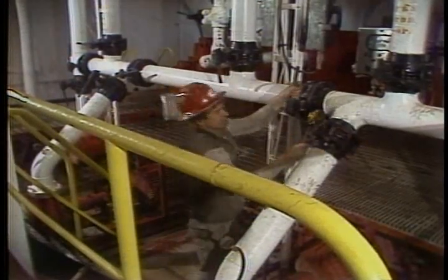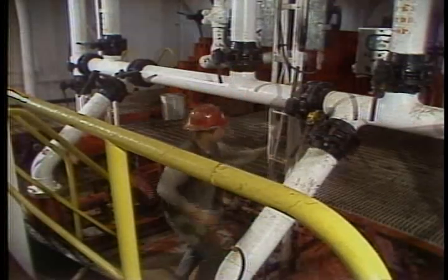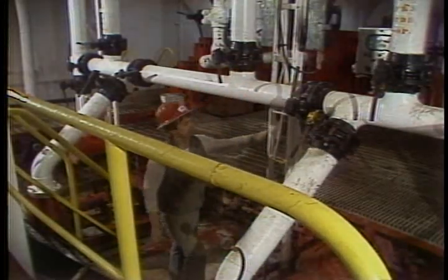In our next session, we'll show you how to transfer bulk materials and we'll go over all those pumps and piping.